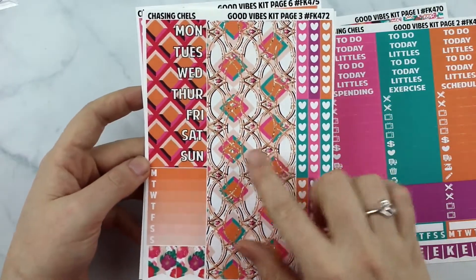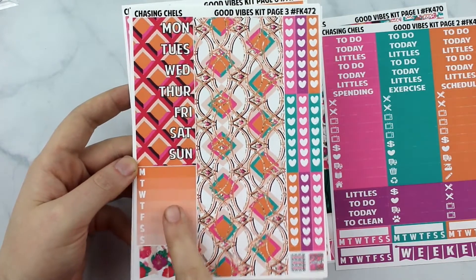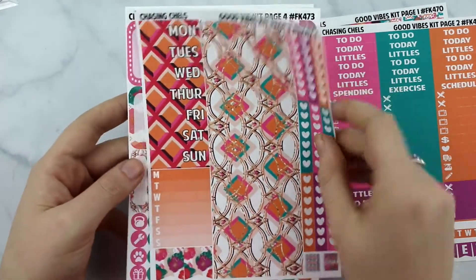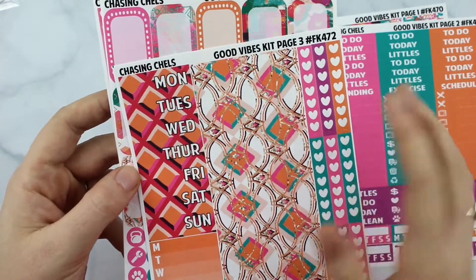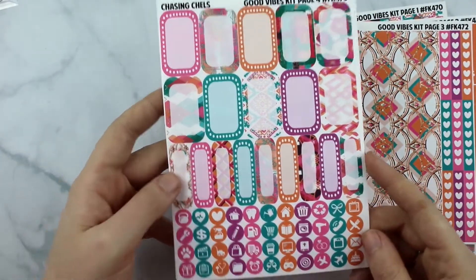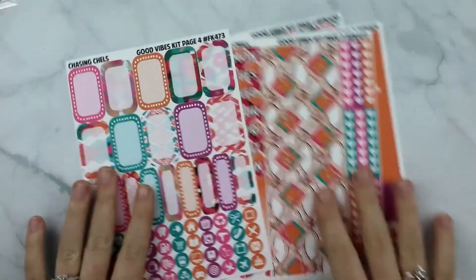This is the bottom washi, the date covers, your Erin Condren flags, your weekly habit tracker, your checklists and your two planners. There are also some strips of washi right here — you can't really see them cut but there are some washi strips. And then this sheet has your ten half boxes, your nine quarter boxes and your icons. So those four sheets are your mini kit.